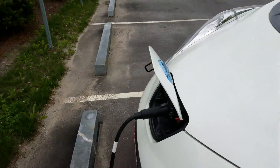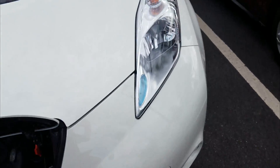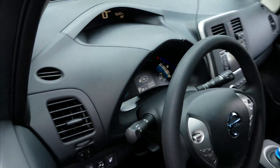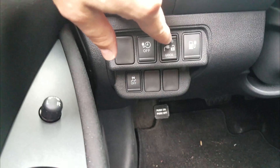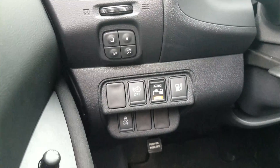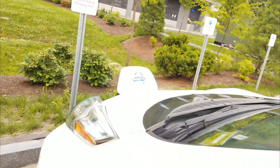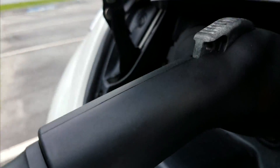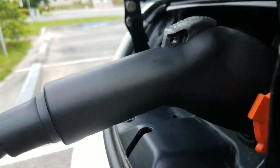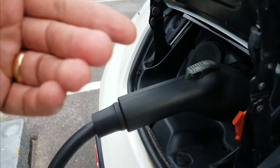I'm going to unplug — I've already unlocked it inside the vehicle. There's a lock button; if I push it down, the connector is locked so someone can't just come and unplug it. You can also use a padlock — there's a hole right there in the connector so you can put a padlock through it so nobody pushes the button and pulls it out on you.